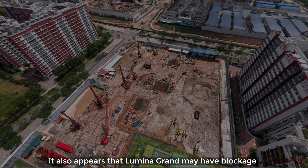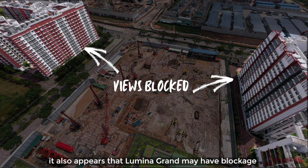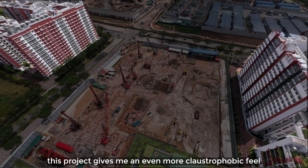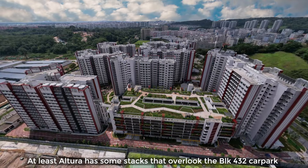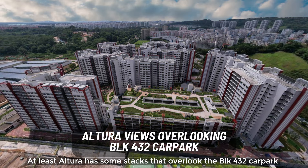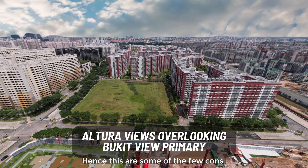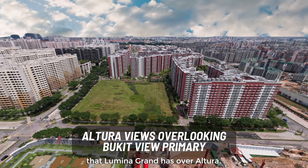Based on the drone view, it also appears that Luminar Grand may have blockage in terms of view all around because it's very close to Block 433C Bukit Batok. Once again, this project gives me an even more claustrophobic feel. At least Altura has some stacks that overlook Block 432 car park as well as Bukit View Primary. Hence, these are some of the few cons that Luminar Grand has over Altura.